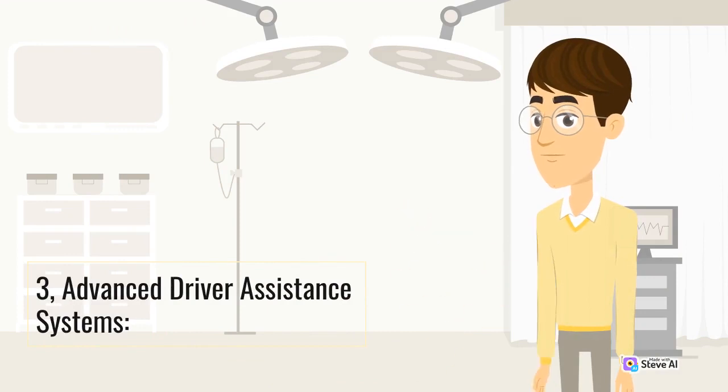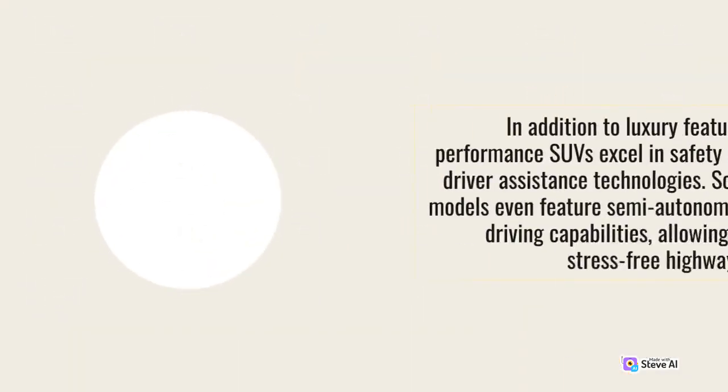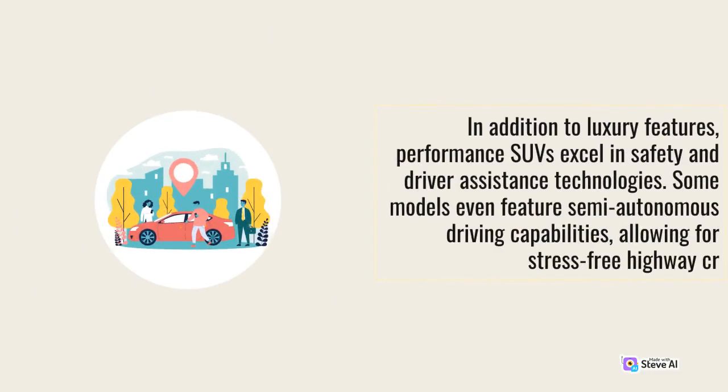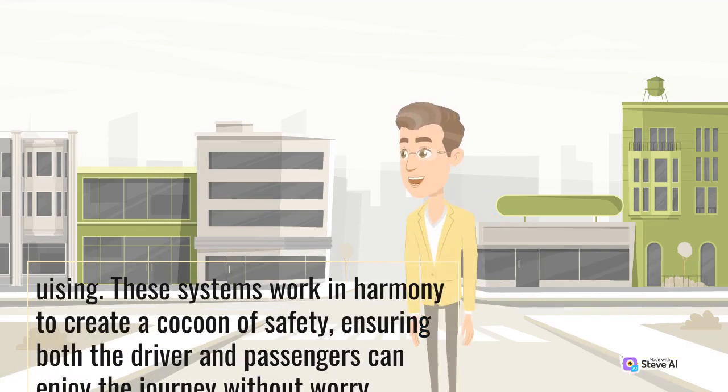3. Advanced Driver Assistance Systems. In addition to luxury features, performance SUVs excel in safety and driver assistance technologies. Some models even feature semi-autonomous driving capabilities, allowing for stress-free highway cruising. These systems work in harmony to create a cocoon of safety, ensuring both the driver and passengers can enjoy the journey without worry.